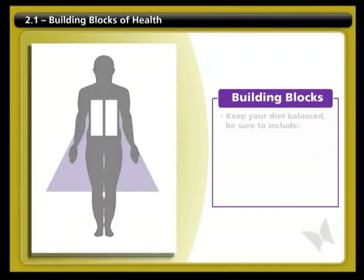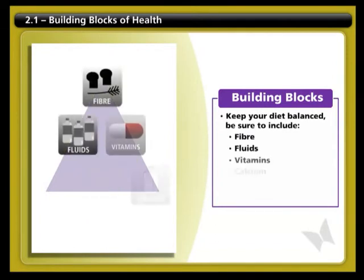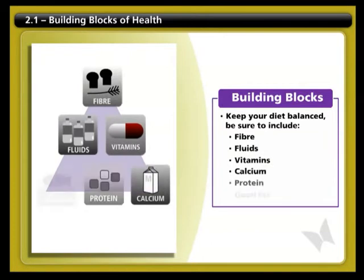While your diet should remain balanced, it's important to be extra sure that you get enough fiber, fluid, vitamins, calcium, proteins, and healthy fats. In this section, we'll learn about the different kinds of nutrients you need to stay healthy and how you can get the right amount of these nutrients from the food you eat.